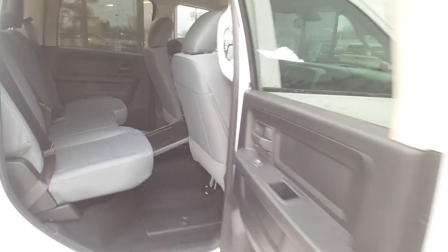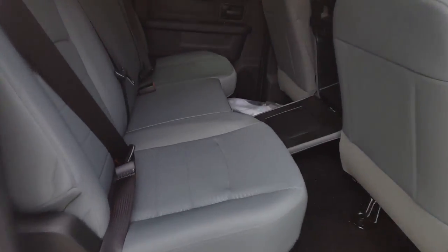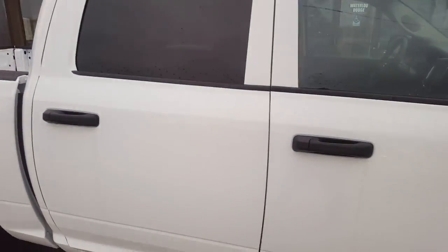There are convenient second row storage bins, as well as seats that flip up with additional storage underneath. Crew cab doors open 90 degrees, so it's very easy to get boxes into the vehicle. Come on down to Waterloo Dodge here in Waterloo.